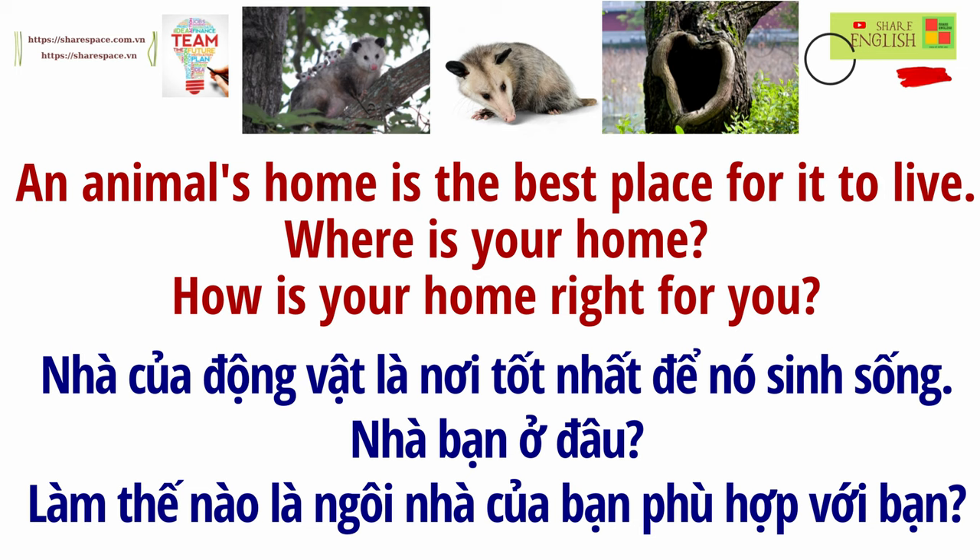An animal's home is the best place for it to live. Where is your home? How is your home right for you?